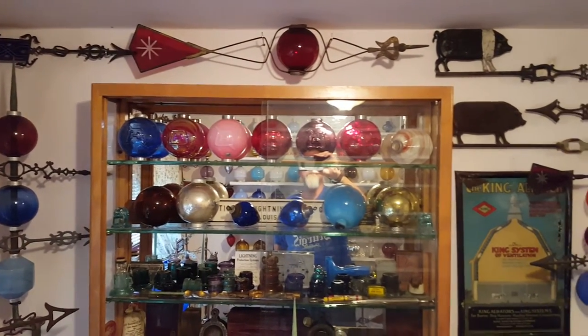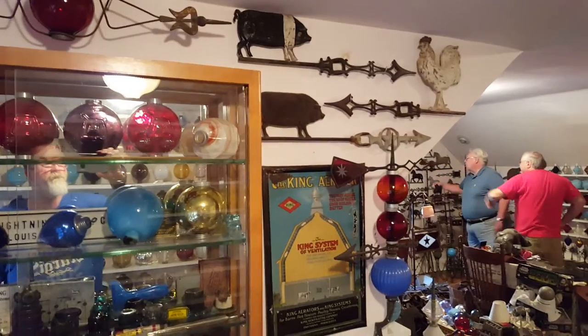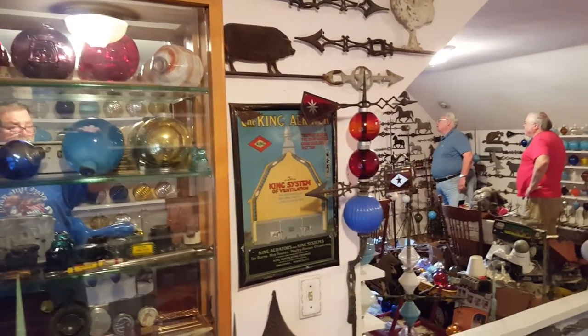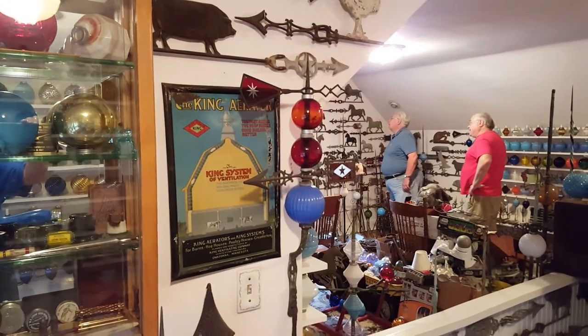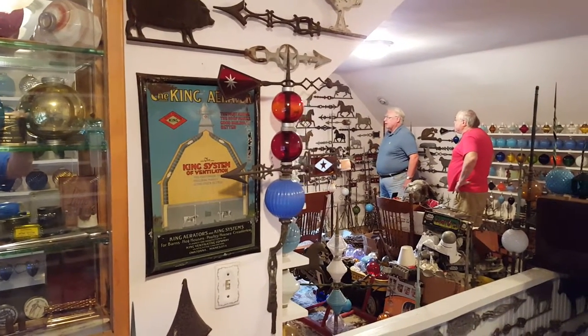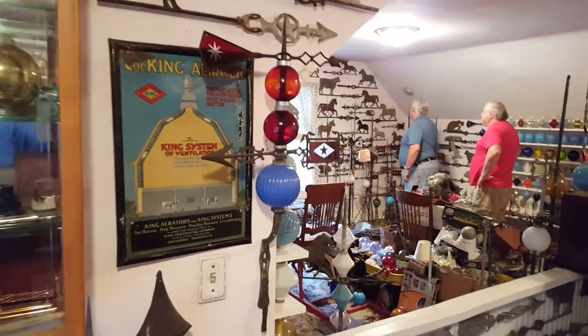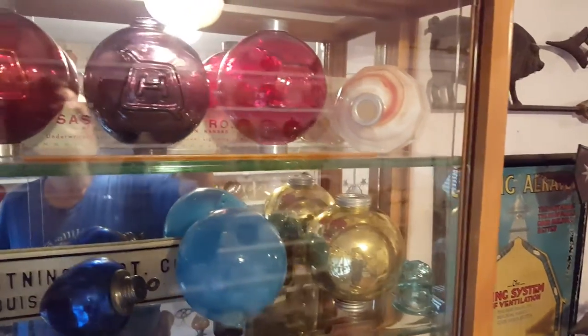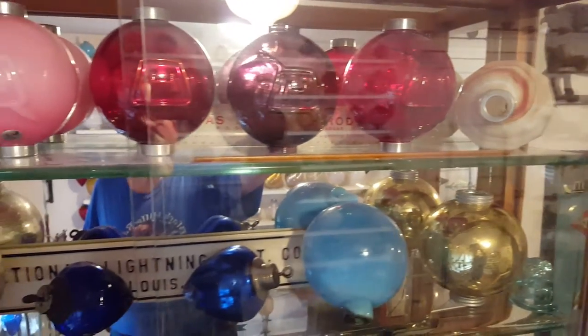I'm noticing these spiky things here. This one right behind you — that's one of the rarest tips I have. It's actually marked 'Mitchell, St. Louis.' There are only like three or four of those in really good shape that you know about. That's a neat one — it looks like a devil's fork.